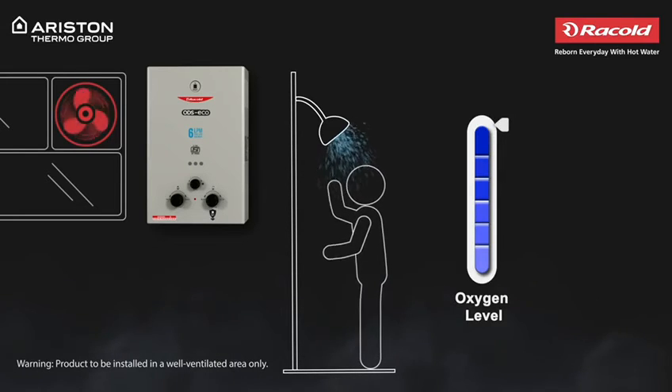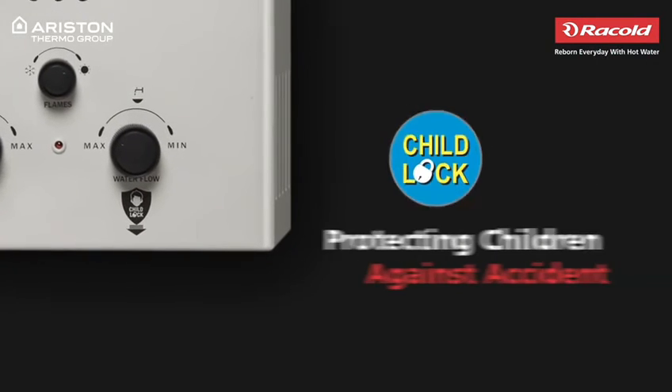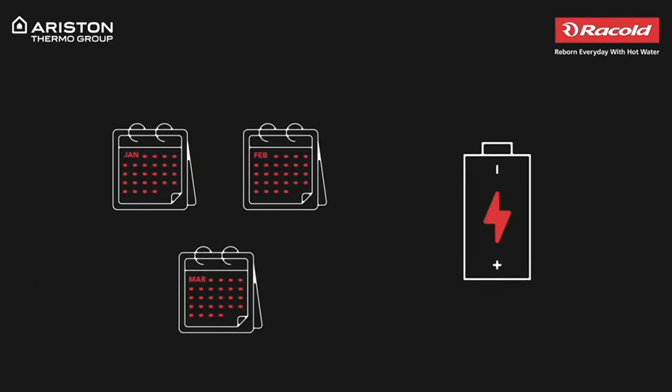Although we suggest you install the gas geyser in a well-ventilated location. To further prevent mishaps, we have also provided an advanced safety feature especially to safeguard your children. For smooth functioning, we recommend changing the battery every 3 months.